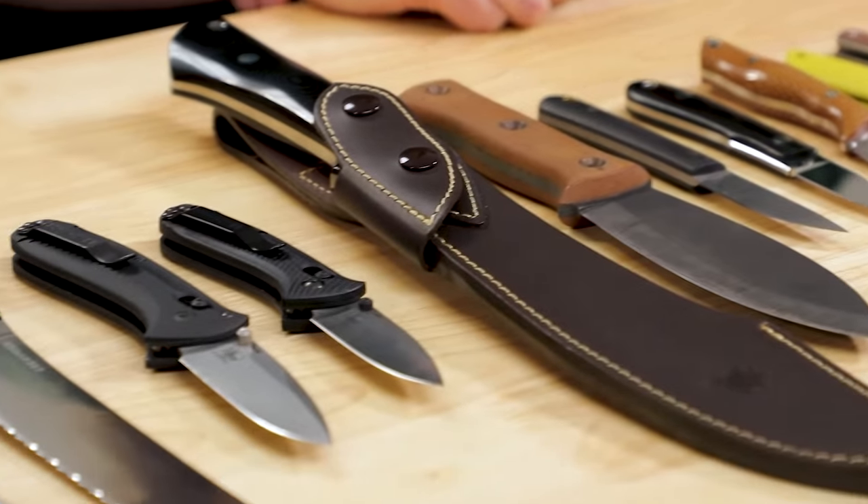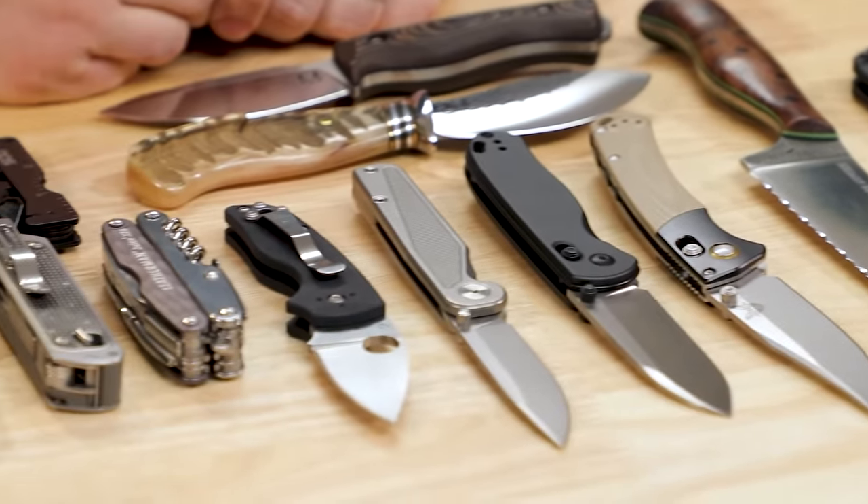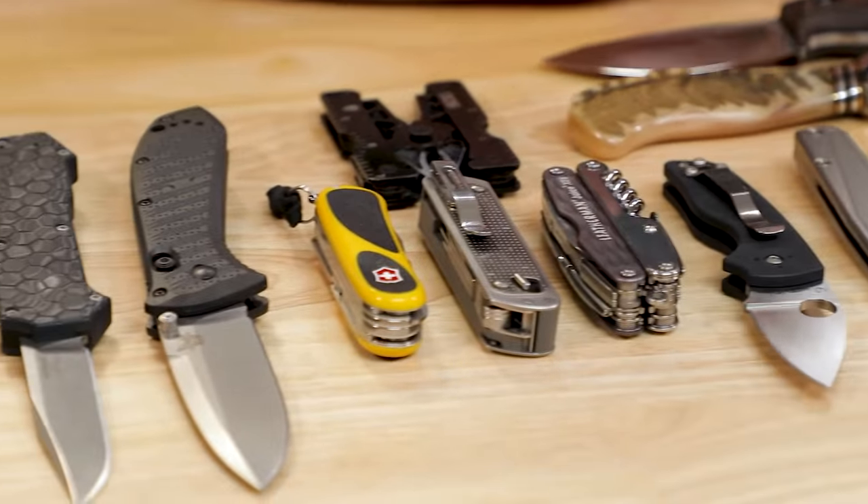We got a lot of knives on the table today, but this is actually our personal knives — we own these knives. This isn't KnifeCenter inventory, which is usually the case on these videos. So this is where we get to let our knife freak flag fly. This is all stuff that we've purchased, that we have decided to take home. We've voted with our dollars for these products.